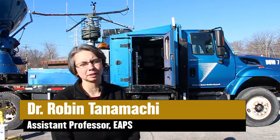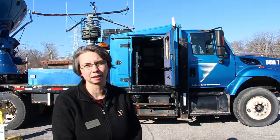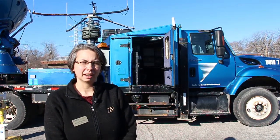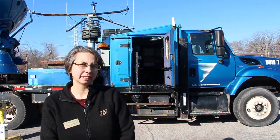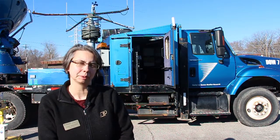I'm Professor Robin Tanamachi, an assistant professor in the Earth Atmospheric and Planetary Sciences Department here at Purdue. We're out here this morning doing a public outreach event. We're using a Doppler on Wheels radar truck, which we've rented through the National Science Foundation Educational Deployment Grant from the Center for Severe Weather Research at Boulder, Colorado.